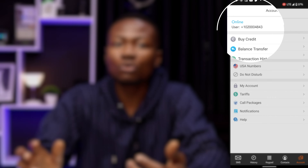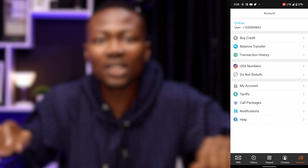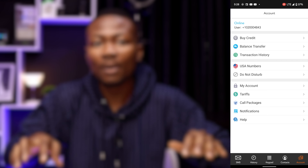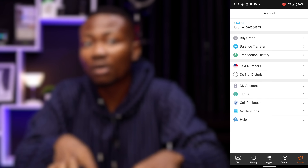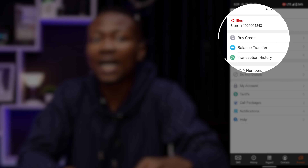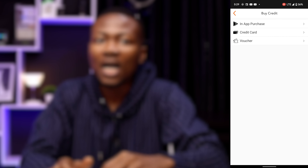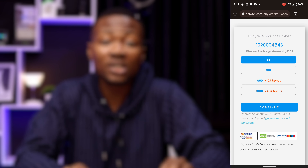You will be given an account number, which you can find under the account tab. To obtain a new US phone number for calls, SMS, WhatsApp, Telegram, and other social applications, we must first purchase credit by selecting the buy credit icon in the account tab. We have 3 payment choices to select from, and I recommend paying using your credit card. You would have to choose the value of the recharge card here.